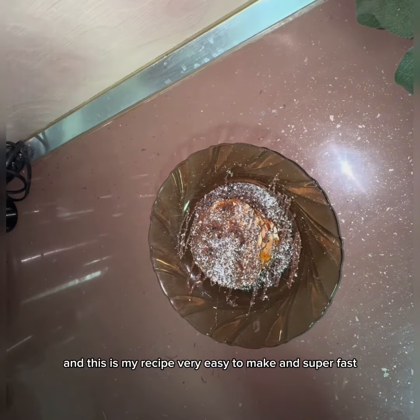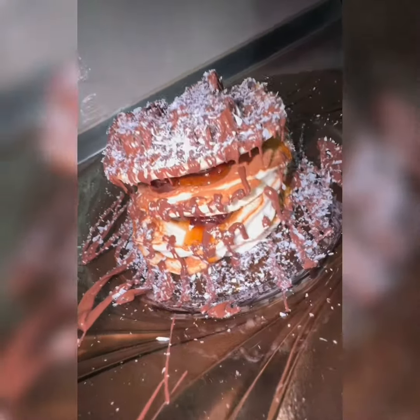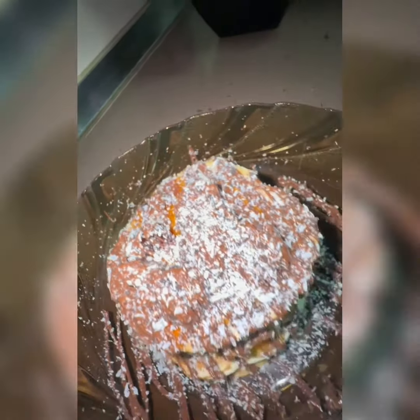And this is my recipe — very easy to make and super fast. Thank you for watching till here. Move your imagination, bye bye!